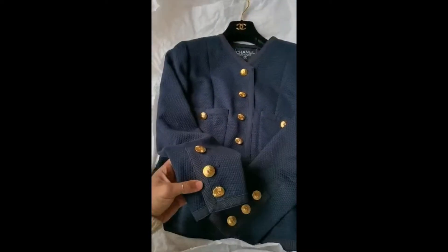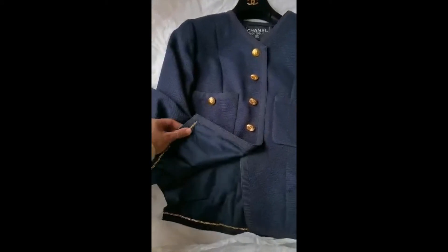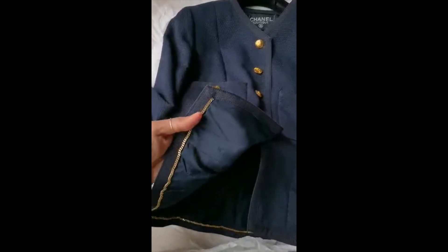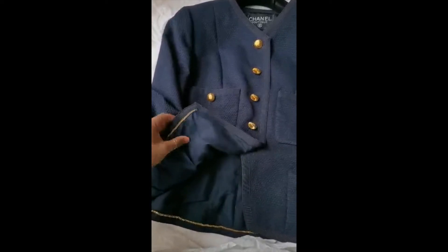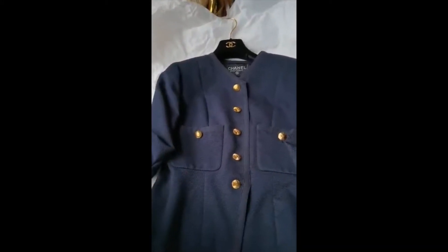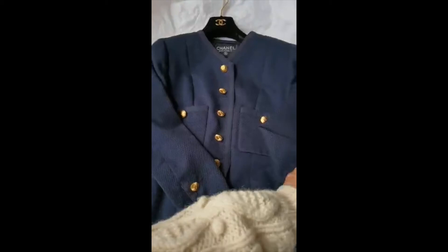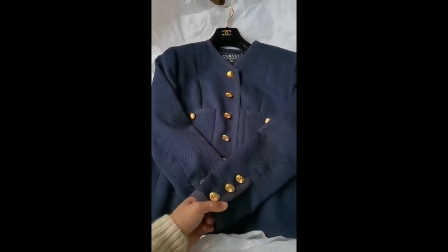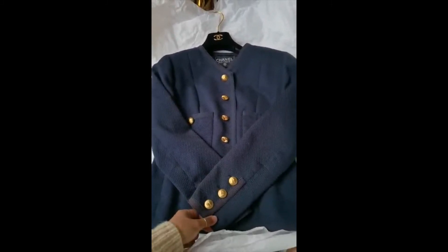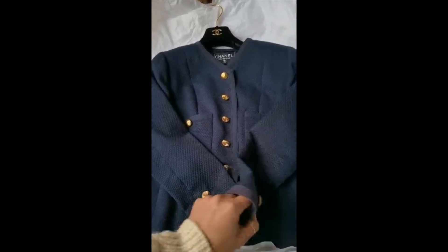It has a signature metallic chain on the hem and the CC logo on the silk lining, so it's in pretty much great condition. The previous owner took care of it — the previous owner also got this secondhand at a vintage store here in Shanghai.